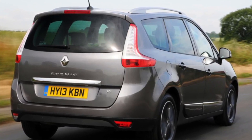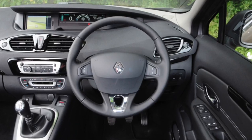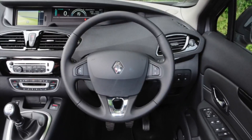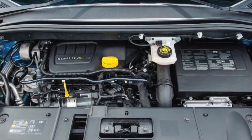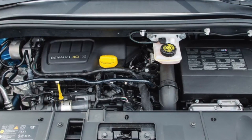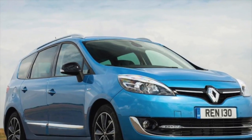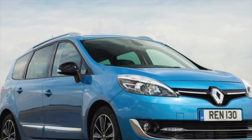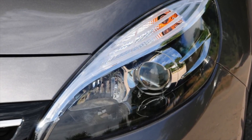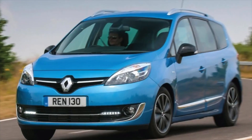In the 2.0 DCI, this problem is rare. A 1.6-liter petrol aspirated and 1.4TCE are paired with a 6-speed TL4 manual gearbox. The 2-liter petrol unit was matched exclusively with the FK0, the Jatco JF-011E CVT. The 1.5-liter diesel was aggregated with the TL4 manual transmission, and the 106 horsepower version alternatively with the EDC robot designated as DC4. The 1.9 DCI was paired with ND4 mechanics, and the 2.0 DCI with PK4. The 150 horsepower 2.0 DCI was offered in conjunction with the Jatco AJ0 6-speed automatic.